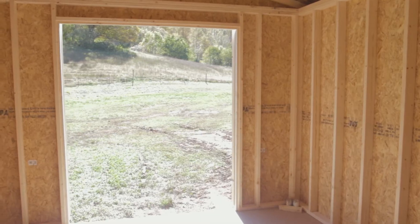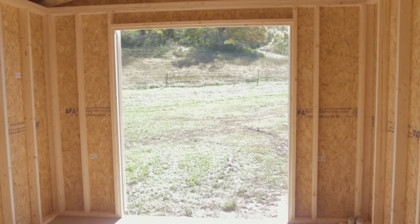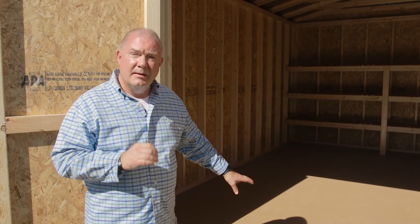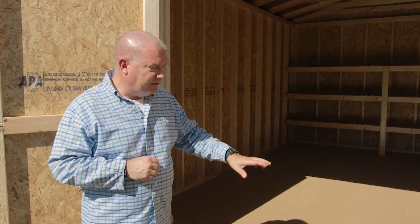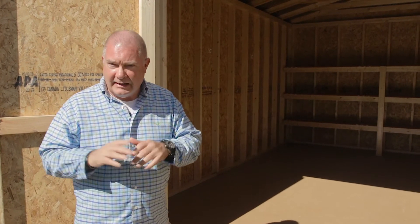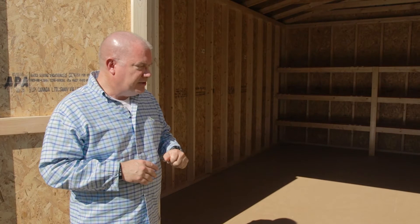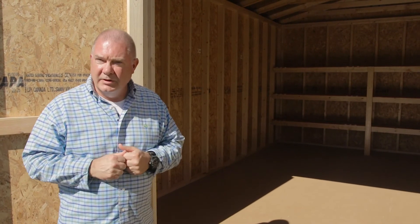Here at Timberline, one of the other things we do with all of our LP Smart Side buildings is we install the LP Pro Struct flooring. The main difference between this and some other products is the LP Pro Struct flooring comes with an industry-leading 10-year warranty. It also has what they call the LP Smart Finish — a textured finish applied to the product that makes it really durable and gives you really good grip too.